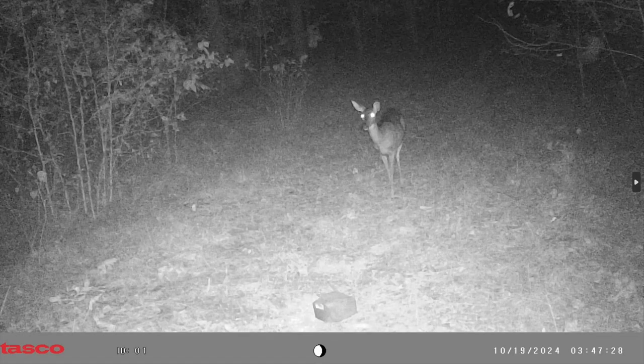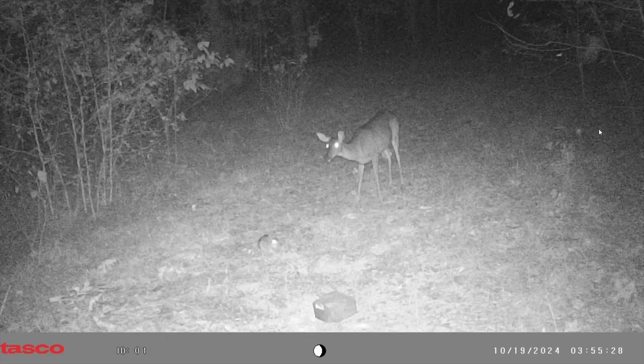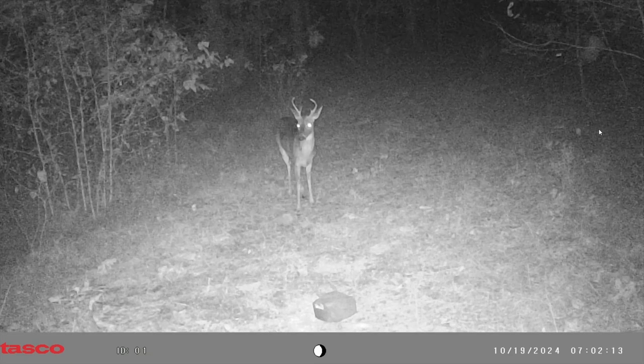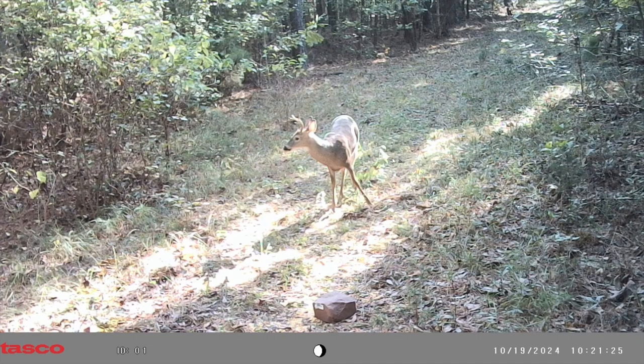We are at my house on the computer going through the camera now. So far the only pictures are a doe, some more does, a little rabbit, and then — ooh — a little buck. Not bad, at least a little six-point. That was the 19th.